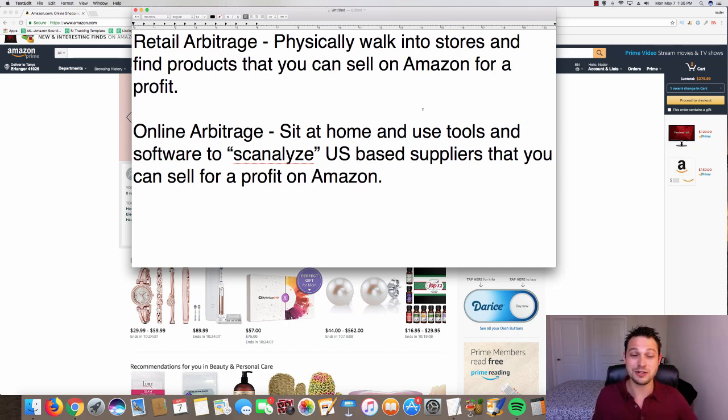Online arbitrage — this is my bread and butter, I'm super passionate about it. It brings together all the benefits of retail arbitrage with none of the cons. The major cons of retail arbitrage are obvious: you have to physically walk into shops and find products, scan barcodes to find out if they're profitable, which takes a lot of time. I know people who spend hours and hours scanning products at stores trying to find profits.